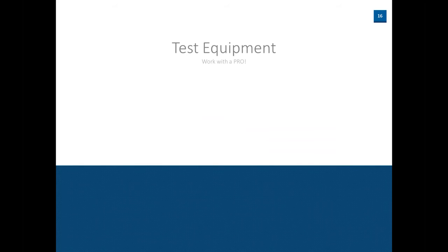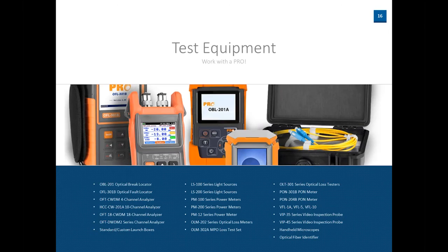Next, we're going to go over more generic or lower-end test equipment. These include light sources, power meters, VFLs, and video inspection probes. You can see at the bottom the different series of equipment that we have, and I'll be briefly covering these.